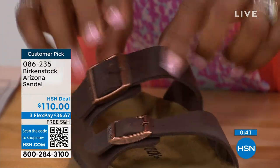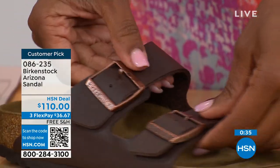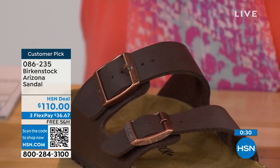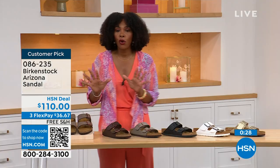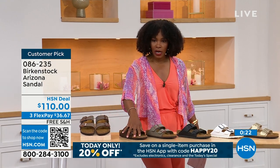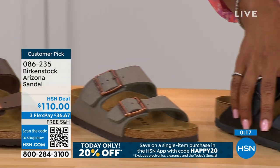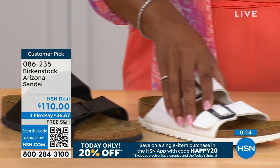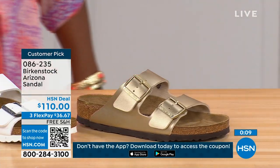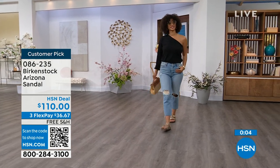Birkenstock knows how to make a great fitting and feeling shoe, and they've been doing it from the beginning without changing. In the Arizona: Mocha, Dark Brown, Stone, Black, White with that really cool white outsole, and Gold. Which one are you getting? Item number 086-235 is the number for that option of the Arizona.